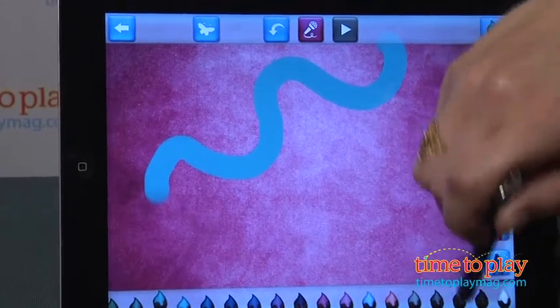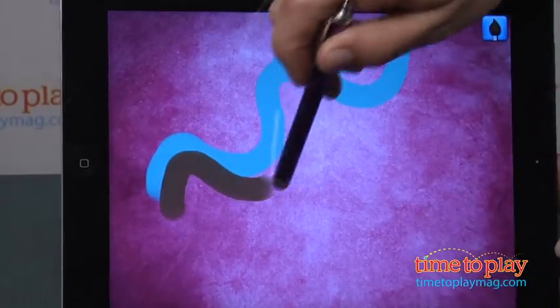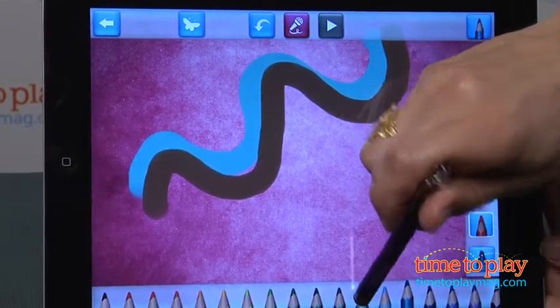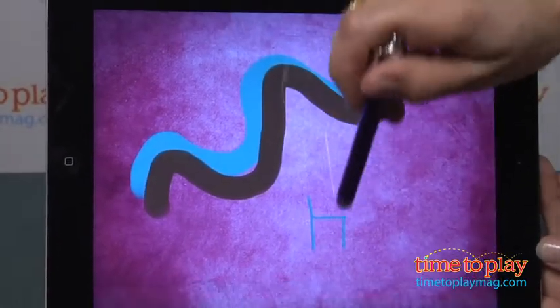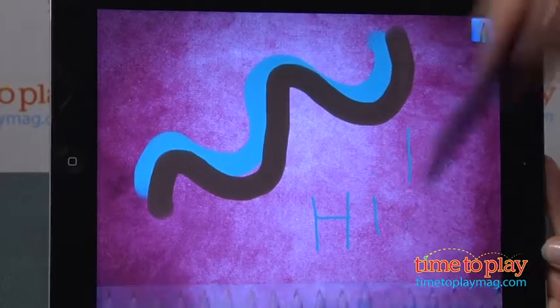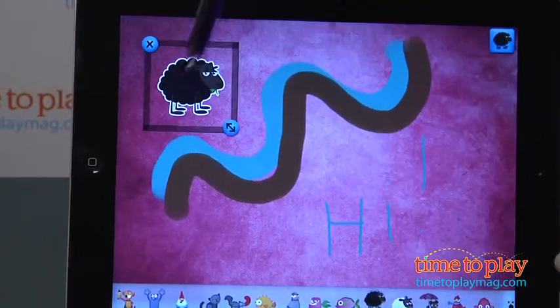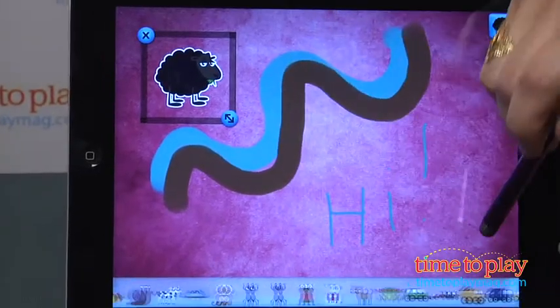There are also lots of tools you can use once you get into your drawing. You can draw with crayons, colored pencils, and paint brushes. There's a tremendous amount of colors, and there's lots of other options like stencils and coloring with patterns, and also a wonderful sticker option that you can later use in your recording.